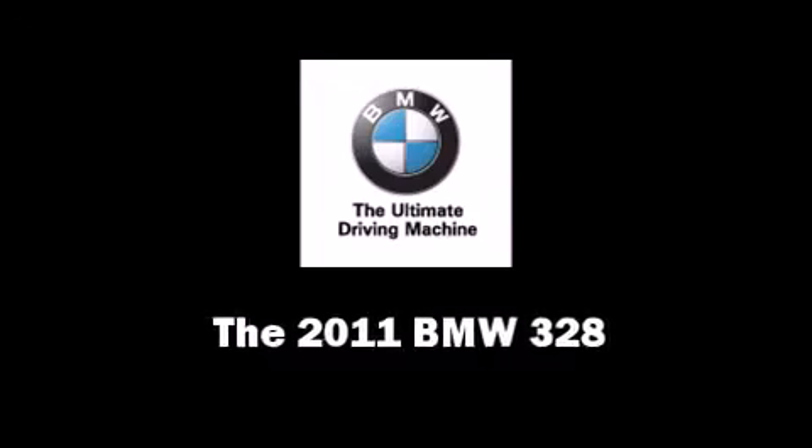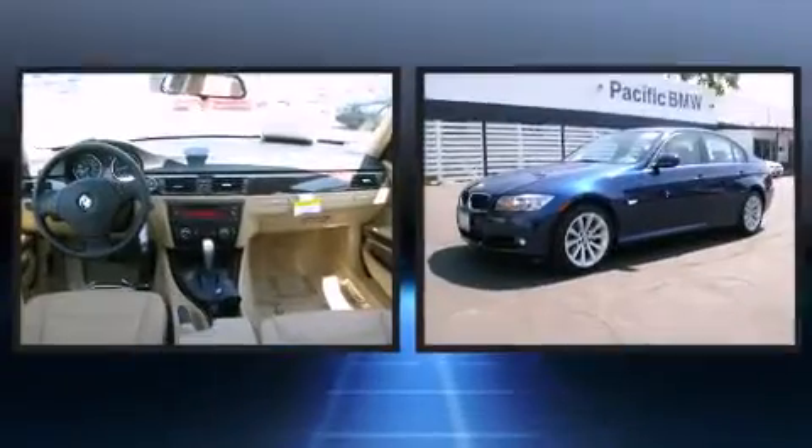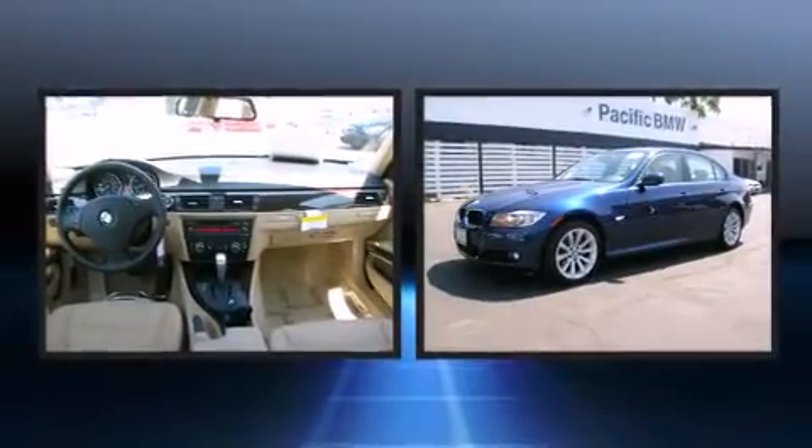Get excited about the 2011 BMW 328. Under the hood you'll find a six-cylinder engine with more than 230 horsepower, providing a smooth and predictable driving experience.